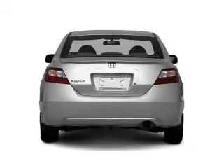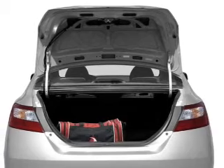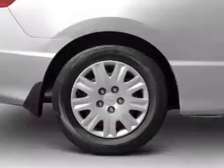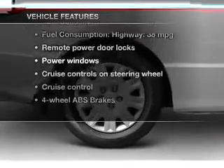Stand out from the crowd with premium wheels. Get advanced listening benefits from the premium sound system. Brake safely with the anti-lock braking system. Let the outside in with a built-in sunroof. Plus enjoy these notable features that are included in this vehicle.